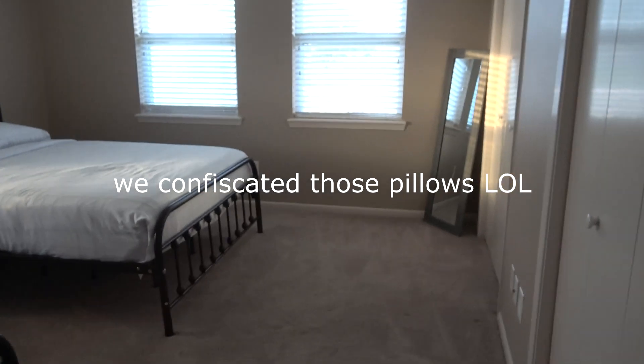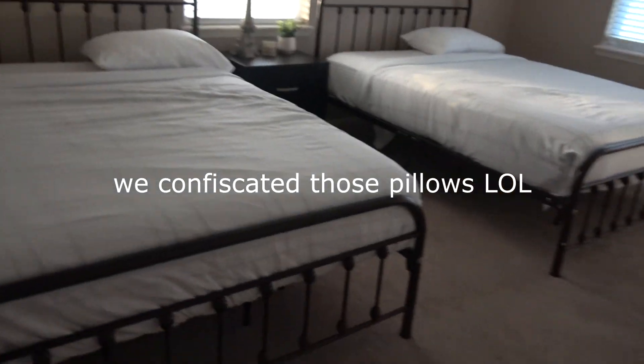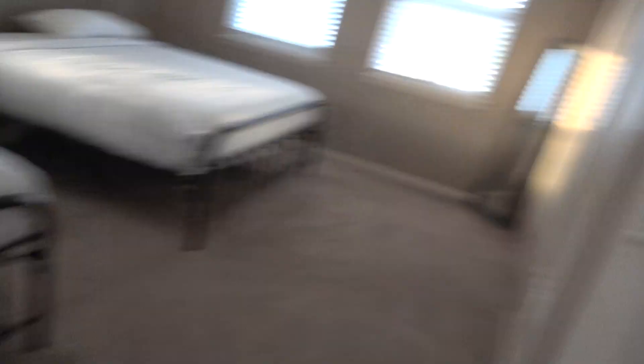And then the other bedroom is over here. There are several closets around — it's got the vacuum cleaner and whatnot. And then this is another bedroom with two double beds or queen beds and two big closets. And then over here are two closets that are locked — owner's closets.